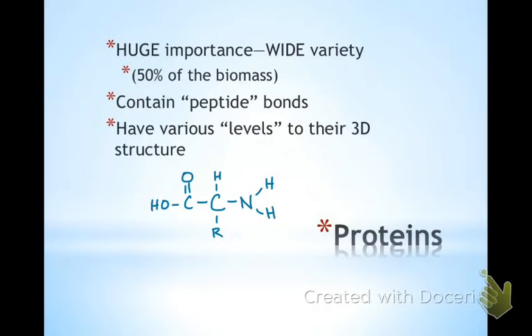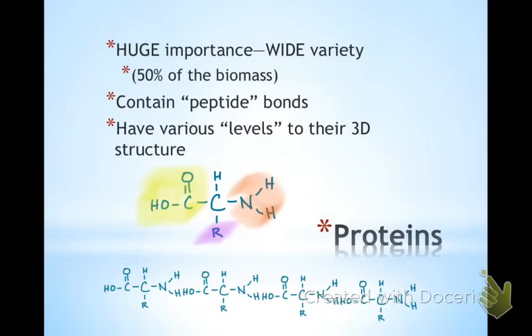Here is an amino acid — there's your carboxyl group, your amine group, and that R stands for an R group. There are 20 different R groups for the 20 different amino acids. Here are four amino acids side by side, and you can see that hydrogen and that hydroxyl group ready for a condensation reaction or dehydration synthesis. You remove those waters, and that is where your peptide bond forms — that carbon-to-nitrogen bond where the carboxyl group used to be.